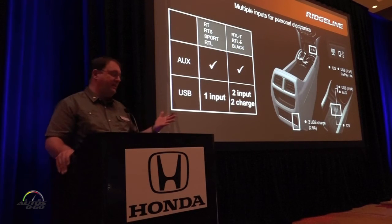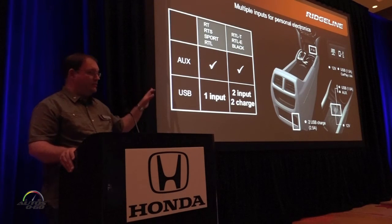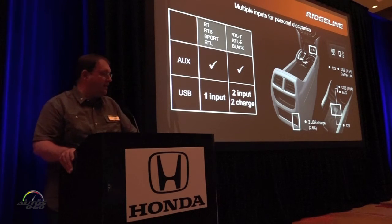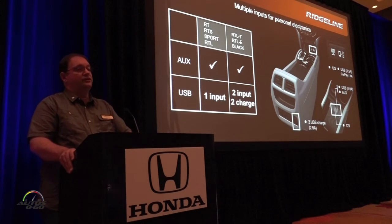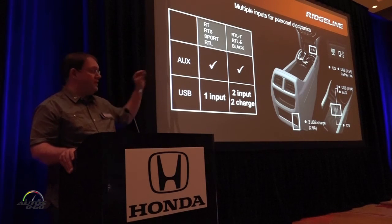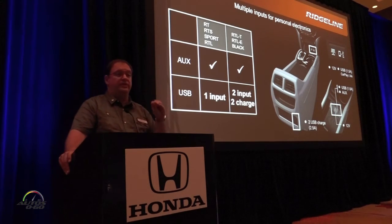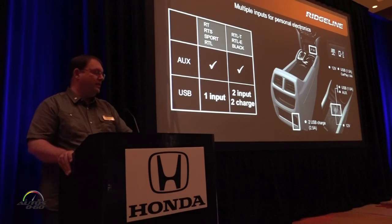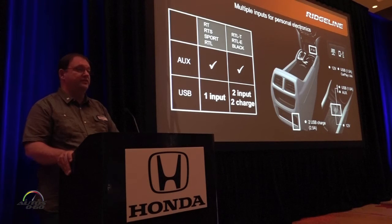So how do we provide that connectivity? In the center console on the lower grades, we have one AUX and one USB jack. On the higher grades, there are two USBs on the back of the panel and then one dedicated USB at the front — that is the Apple CarPlay or Android Auto connection point for your phone — and then there's still the one USB and AUX in the center console box.